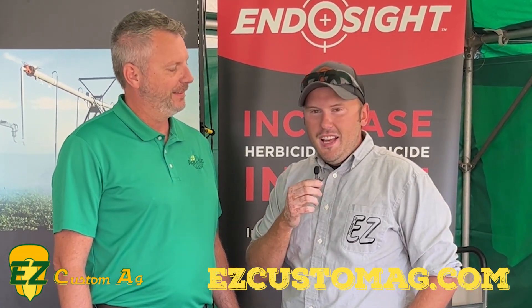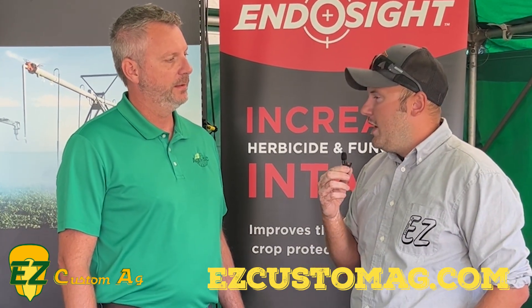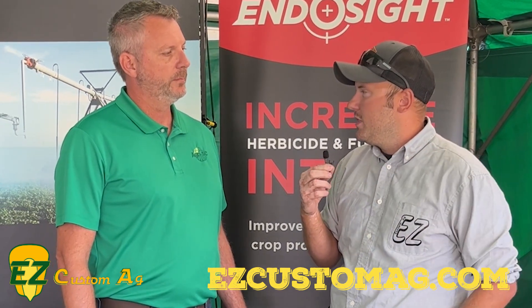Doing well. First day of Farm Science Review — we're excited about it. Tad, could you tell us a little bit about your new product, Endo Sight? I know we've used it on our farm and had some really great results, but tell the growers out there kind of what you're excited about.